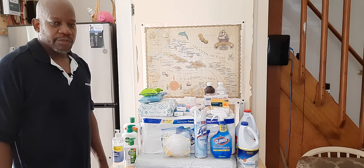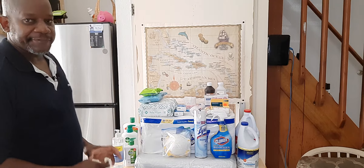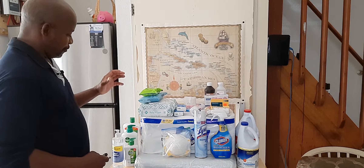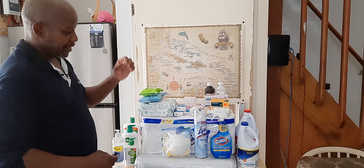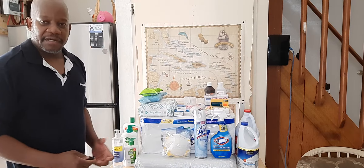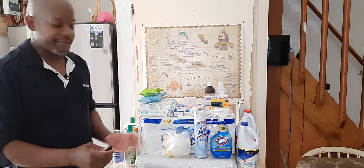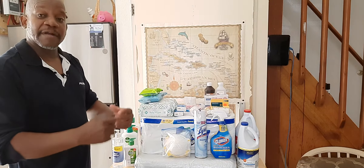Welcome back to another episode of Small Item Prepper. Today we're going to talk about three different sets of items: personal hygiene, first aid kit, and disinfectant kit. Things that we should stock up on now, or start putting together — for example the first aid kit — in order to have it ready when the time comes.